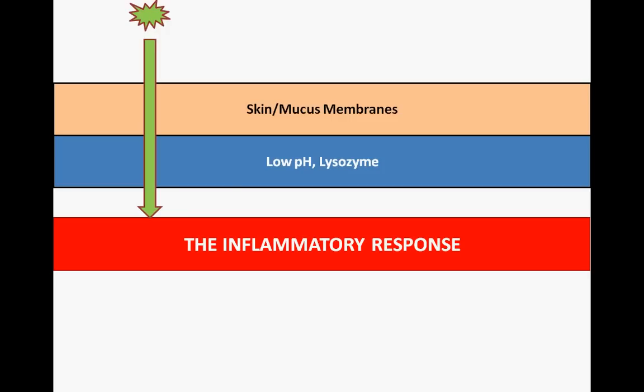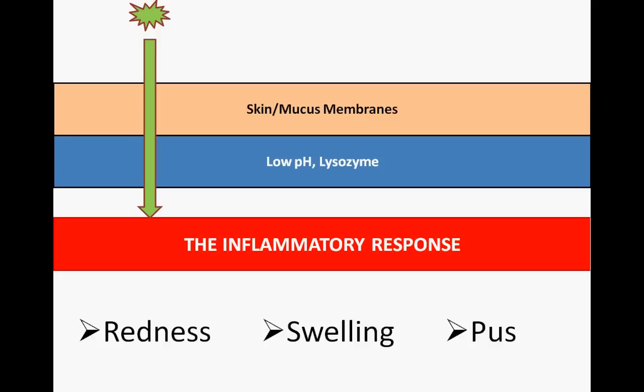Think for a moment about what signs you associate with infection in a cut. Perhaps you thought of redness, swelling, and pus. These are symptoms that the inflammatory response can help to explain.